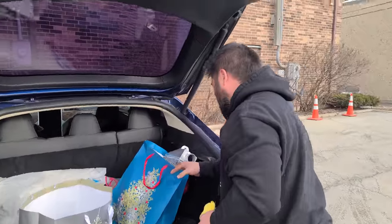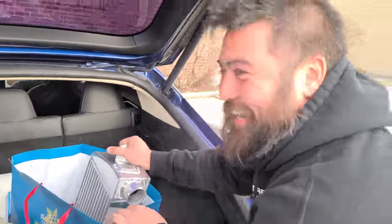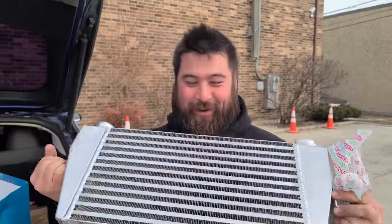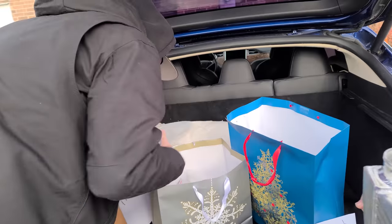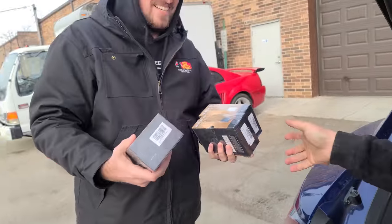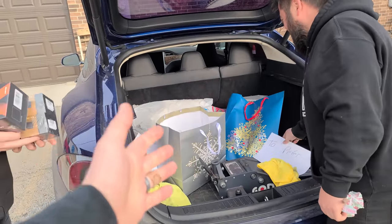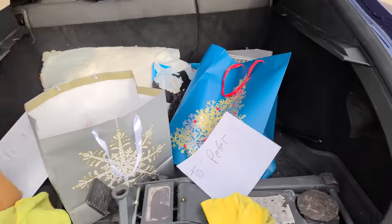Peter got something for the Conquest — it's direct fit. We're going to be working on Peter's Conquest soon. Max had a headlight bulb go out on his Subaru, so I got him some Morimoto LED headlights. I've set the cruise control and we've got about a half-hour ride. This thing is so comfortable.